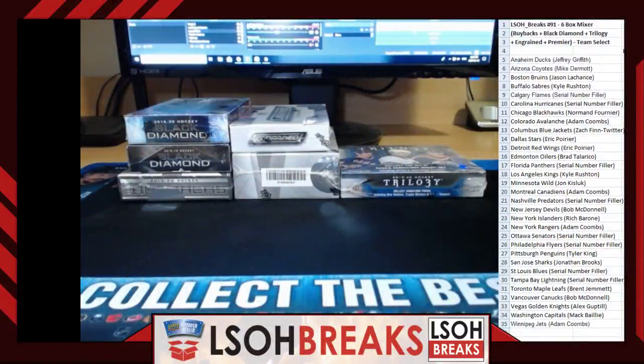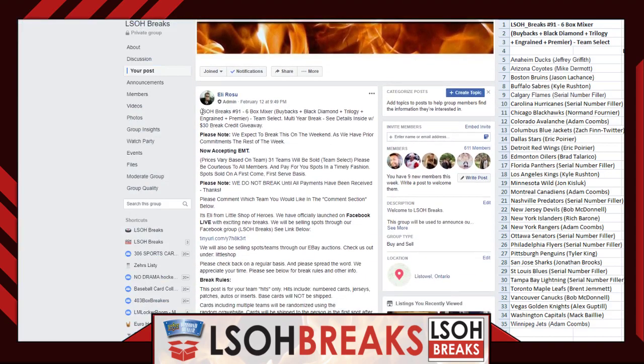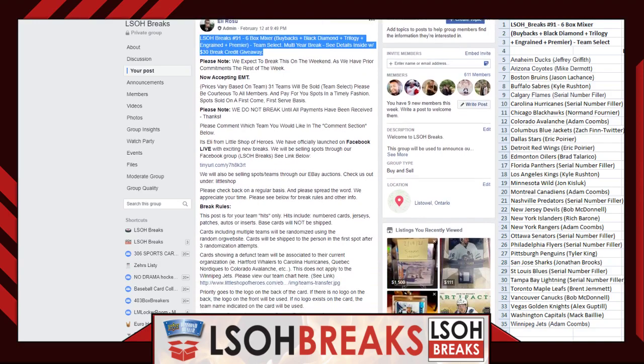Welcome everybody to Little Shop Breaks. Tonight we'll be hammering out break number 91. For anybody joining us tonight, welcome to the channel — we have a couple of new guests tonight. For anybody else returning, we appreciate the support very much. Tonight's break is a six-box mixer of various upper-deck products, those products are in front of you. We are breaking out of Little Shop, located in Ontario, Canada.